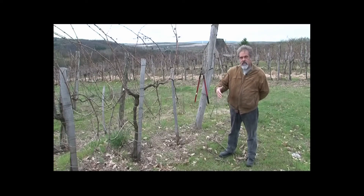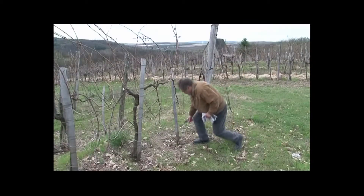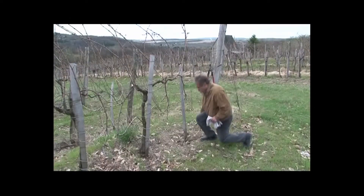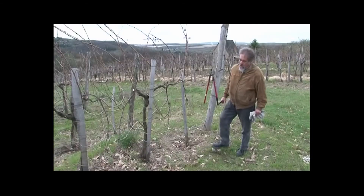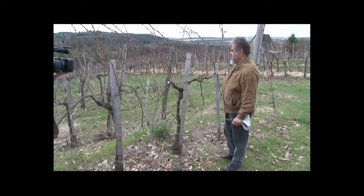A fiatal tőkéknél, tehát vagyis eltelepítjük a tőkét, következő évben két rügyre kell visszavágni. Van egy tőke, ami pótlás volt, és két rügyre visszavágjuk. Ez a legegyszerűbb művelet, a legtöbb gazda ezt el is végzi.